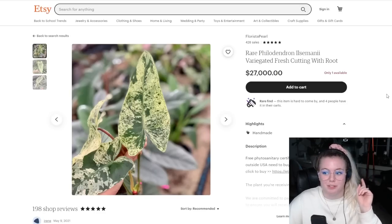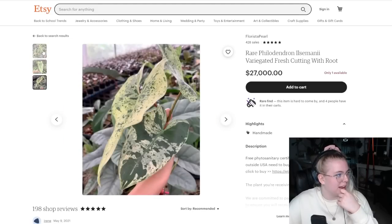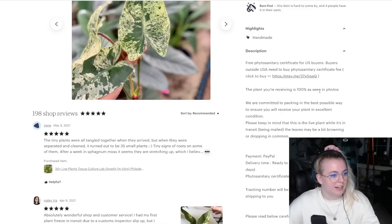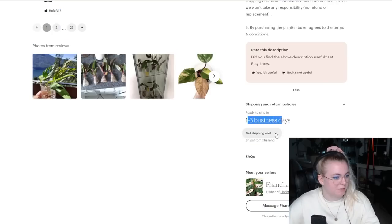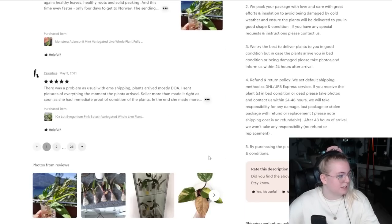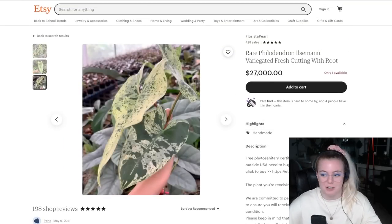I've pulled up the Philodendron simonii. I searched this just for kicks and giggles to see what would happen, and it is here for $27,000. I actually have not seen a hard price on this thing — usually these are sold in private. It has a phytosanitary certificate, is 100% as seen in photos, committed to packing the best possible way, ready to ship in one to three business days, and it's shipping from Thailand. This guy does have really good reviews so it is pretty legit. Hopefully it sells and this guy makes some serious bank.